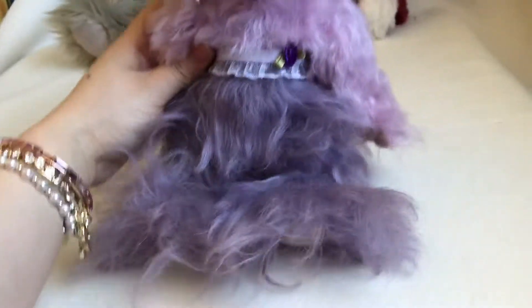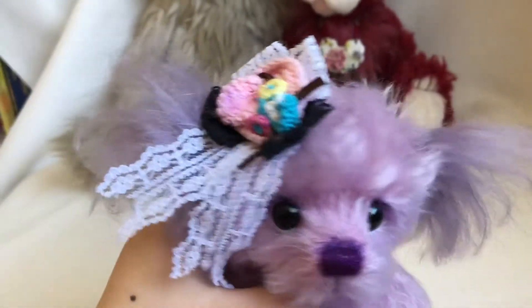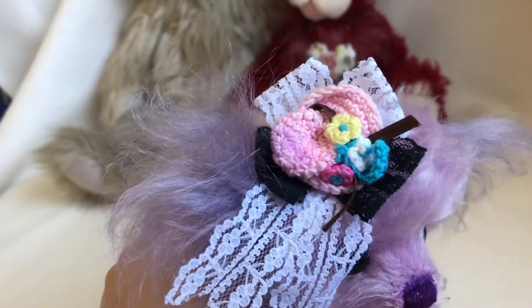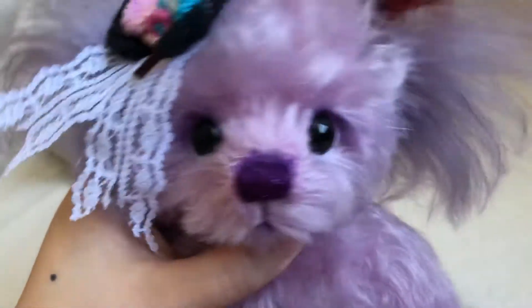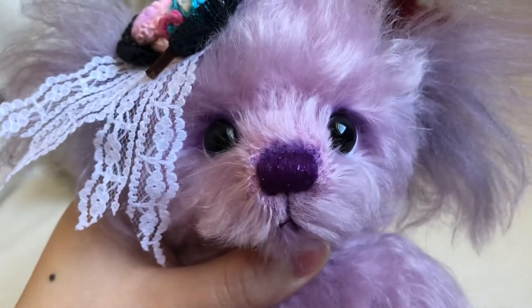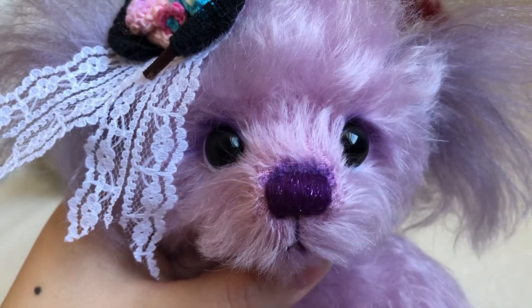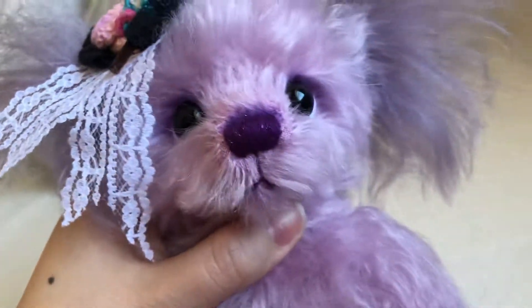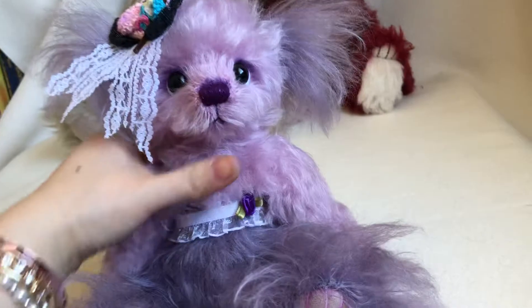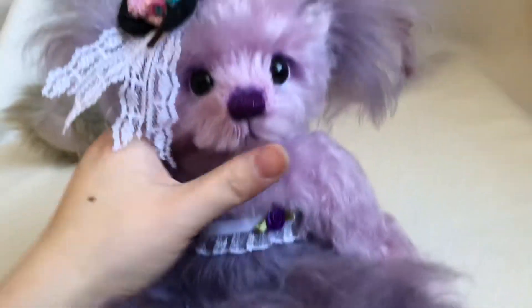It looks like she's wearing a dress. She has a decoration on her head — it's a little hat — and she has these black glass eyes. Her nose is made with a special thread that has glitter on it. She has a ribbon and a purple flower on her chest.